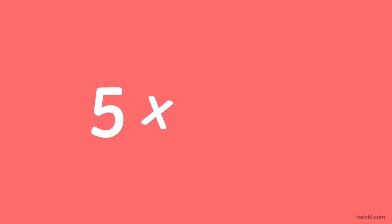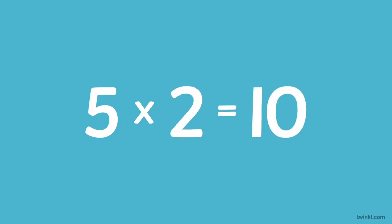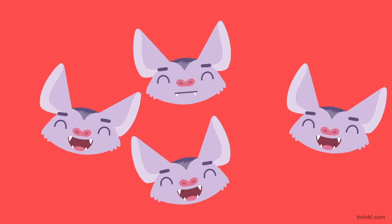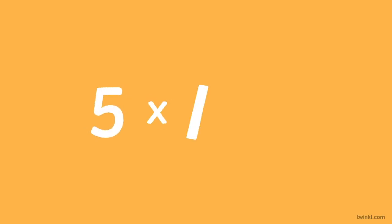Everybody, let's see. Five times one is five. Five times two is ten. Now it's up to you — let's try those two again. Five times one is... Five times two is...